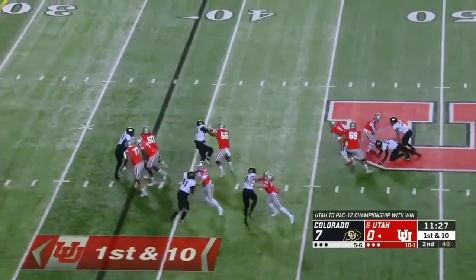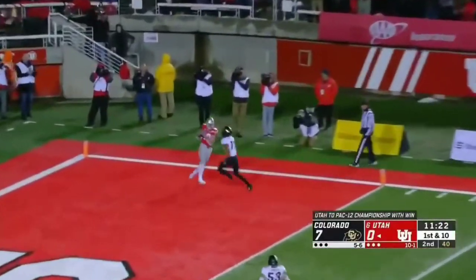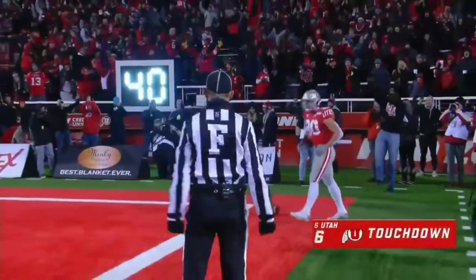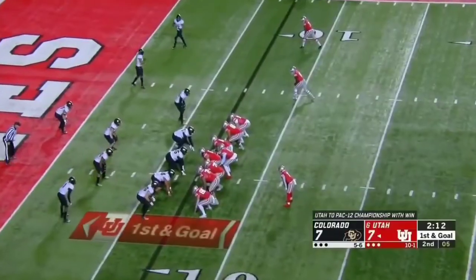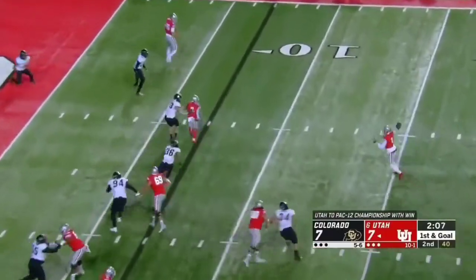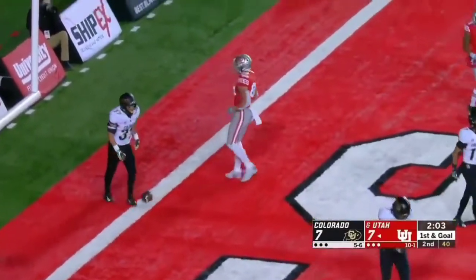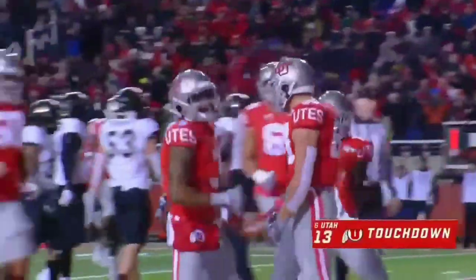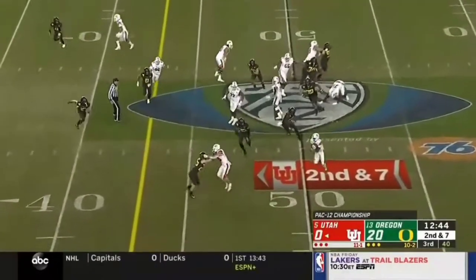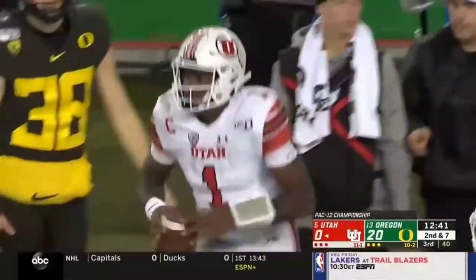Huntley off the play fake — nearly taken down in the backfield on the run. He'll loft one to the end zone — got a man, it's caught. Touchdown, it's Brant Keithy. It's another keeper — a block on the edge from Keithy, and the quarterback takes off. That's one answer.